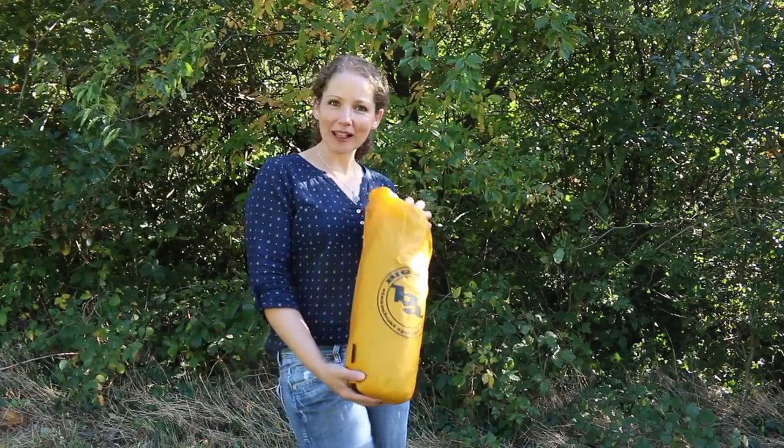Hi, I'm Mary. Welcome back to my channel. I've finally got round to choosing a tent for the PCT next year and I've ended up going for the Big Agnes Tiger Wall UL2.